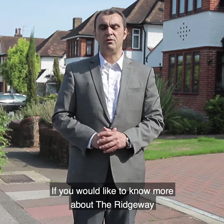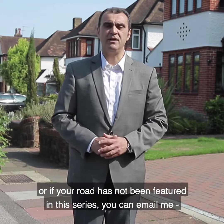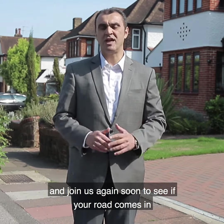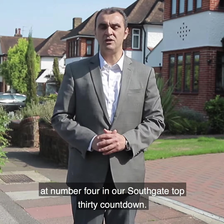If you'd like to know more about the Ridgeway, or if your road has not been featured in this series, you can email me at chris@ashmoreresidential.com or leave your comments in the box below. Feel free to share this video if you know of anyone who may find it useful, and join us again soon to see if your road comes in at number four in our Southgate Top 30 countdown.